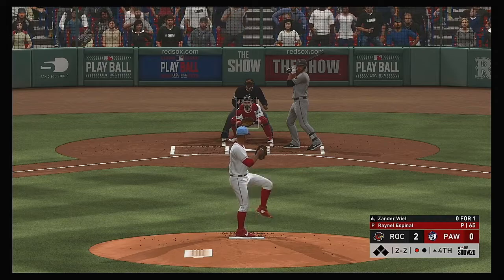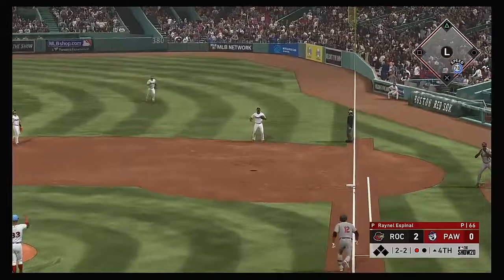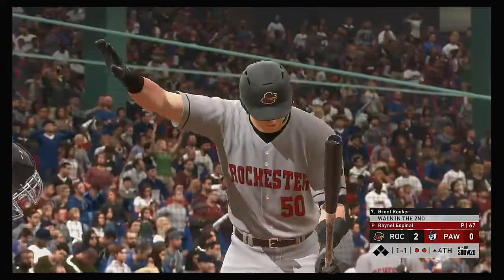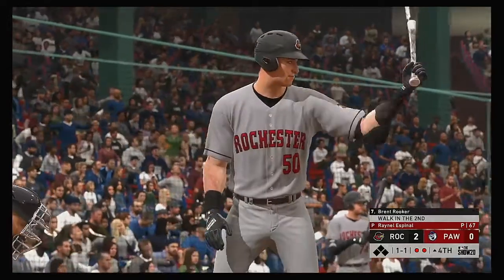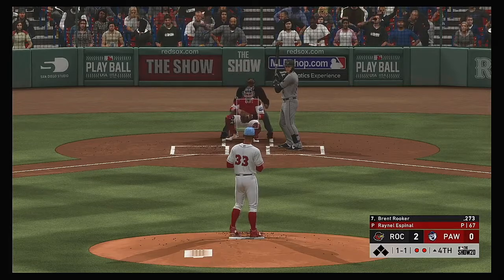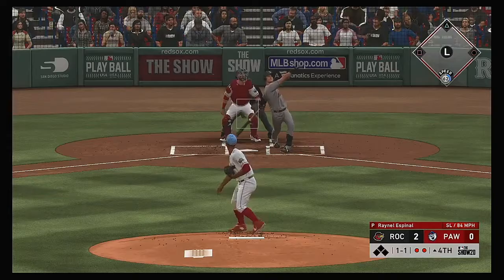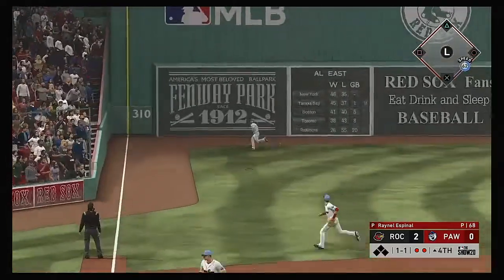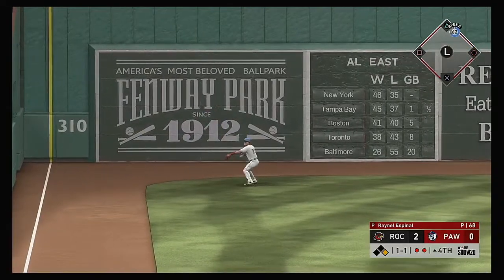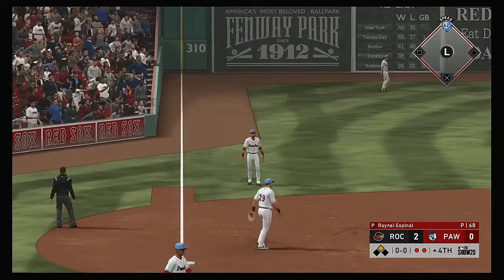To the plate now, Xander Wheel — and he gets him to pop it up on the right side of the infield. Ockamy camps under it and he's got it for out number two. Stepping in, Brent Rooker — reached base via the walk in his first plate appearance. The 1-1 — there's a swing and he sends a ball high in the air into left field. He takes the turn and heads for second. And it's off the Green Monster — he'll pull into second with a two-out double.